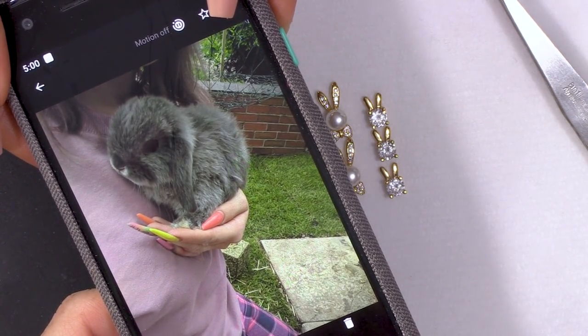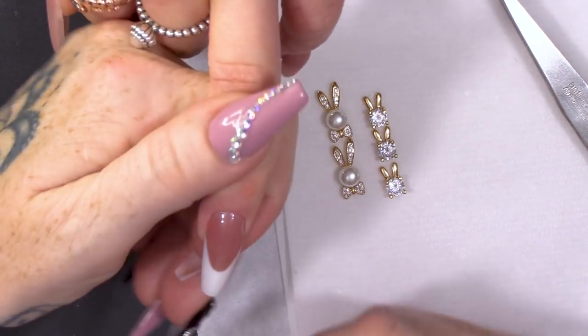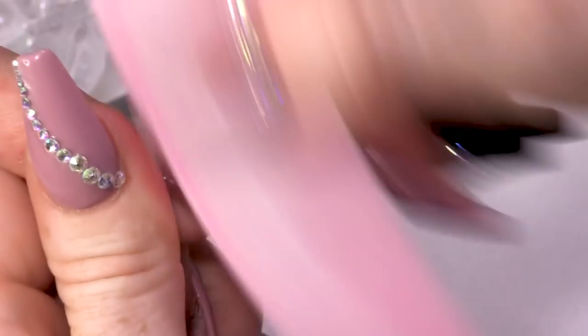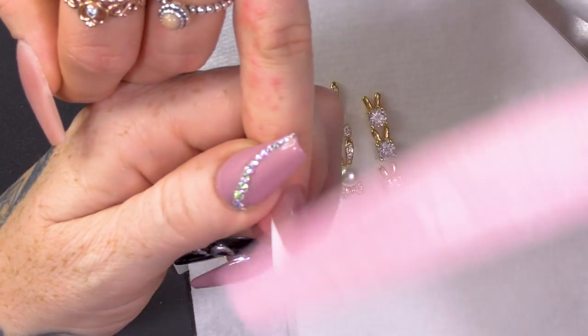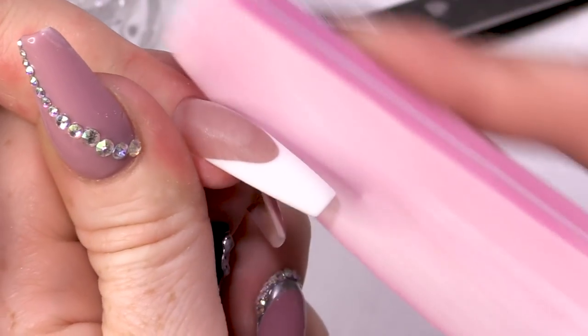Look at Thumper — poor Thumper, God rest his soul. He's literally like a ball of fluff. So, we're going to give JJ a bunny charm on her nail. To do so, I'm going to buff the nail first. This nail has the Urban Graffiti top coat on, but I'm going to buff it so we start with a nicely buffed nail. This will ensure that the Acry Gel really adheres to the nail.